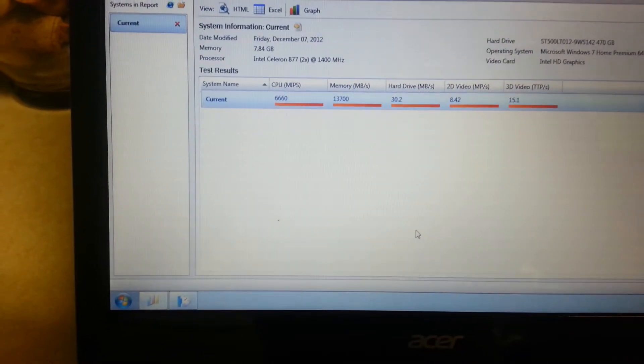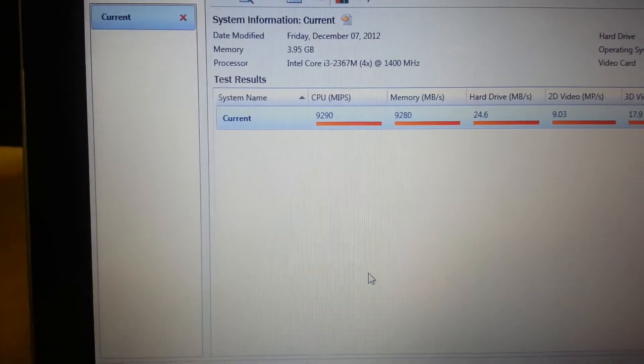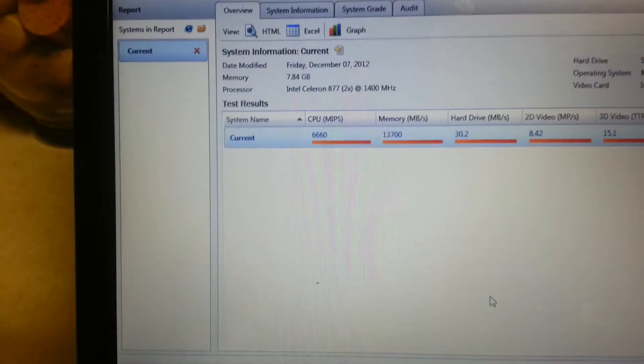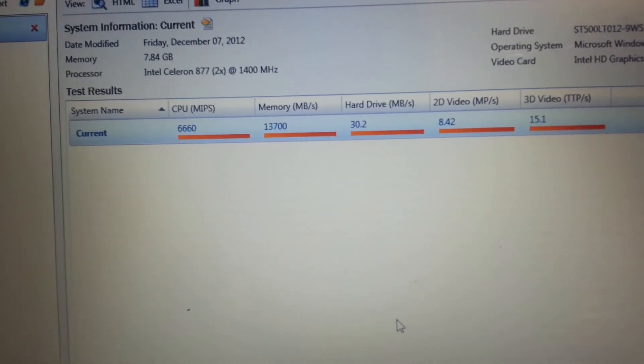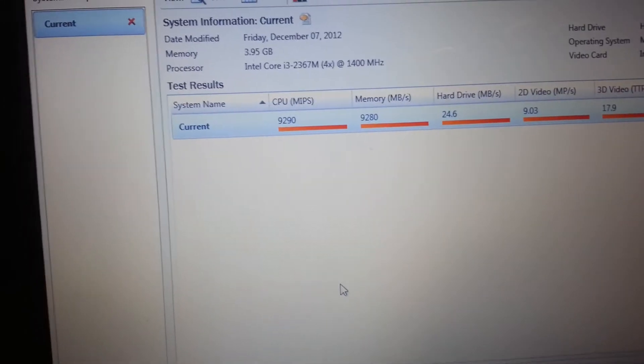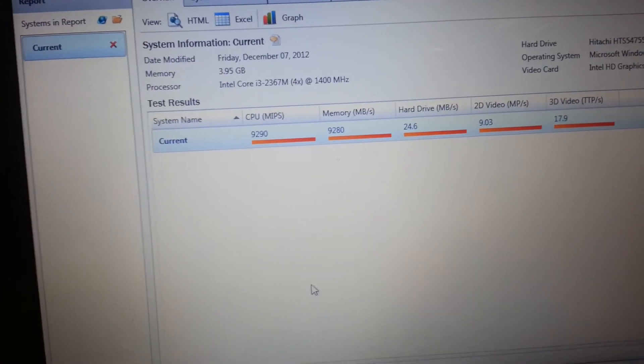Here we have another benchmarking result. The CPU on the Acer Aspire scored 6660, the CPU on the HP scored 9290. The memory on the Acer is 9280, and the memory on the HP is 13700 — as you can see, the 8GB of RAM is making a difference. The hard drive on the Acer is 30.2, the hard drive on the HP is 24.6. 2D video on the Acer is 8.42, on the HP is 9.03, and 3D video on the Acer is 15.1, on the HP is 17.9.